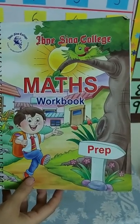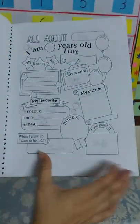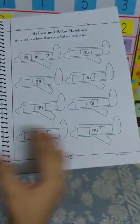Assalamu alaikum, how are you all? This is your maths workbook and today we are going to do page number 34. This is your page number 34.